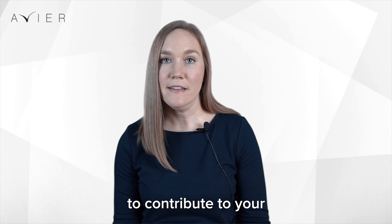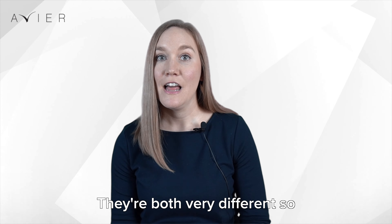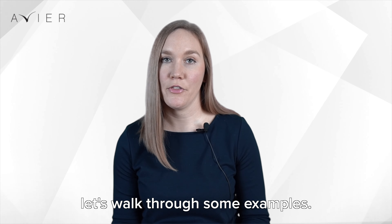Did you know there are two ways to contribute to your Meta 401k? You can contribute on a pre-tax basis or a Roth basis. They're both very different, so let's walk through some examples.